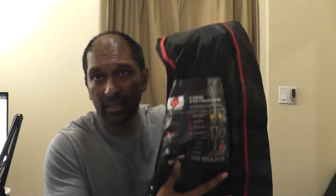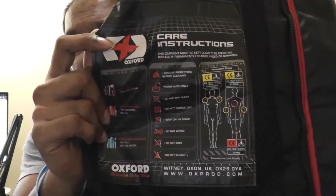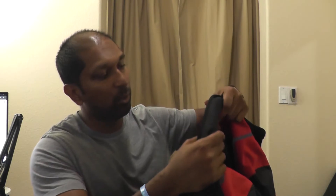On the inside it has care instructions, et cetera. So XL is chest size 44 — remember that, guys. It's pretty heavy. To me it feels like maybe 10 to 15 pounds — I don't really know, I don't really care. I like it a lot. It rocks.